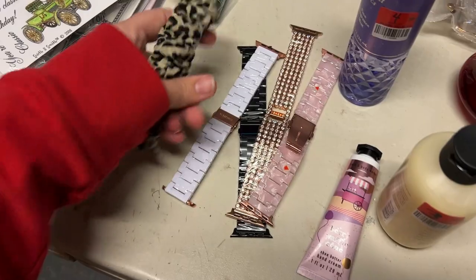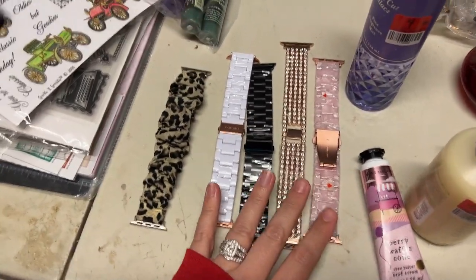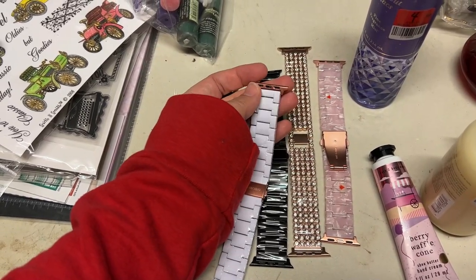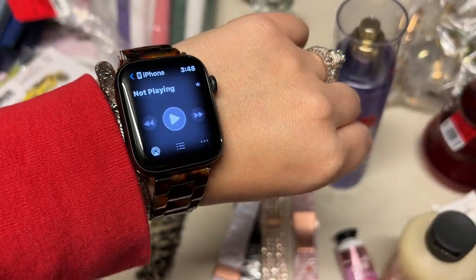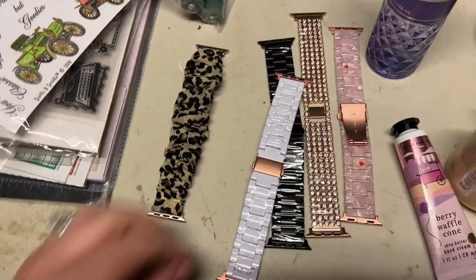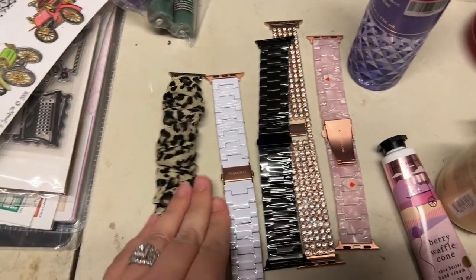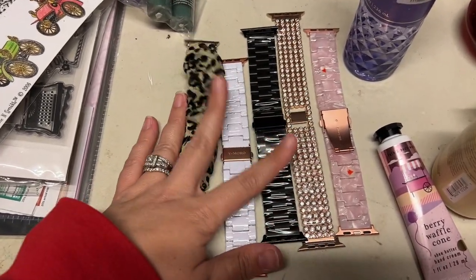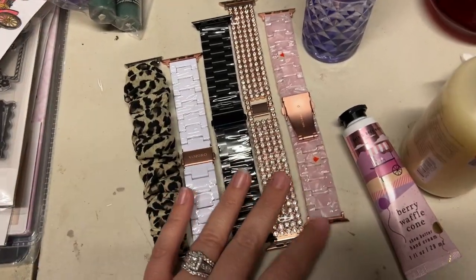Then off camera I got a grab bag of watch bands. I looked through the bag, I saw some and thought maybe these will fit our Apple watches — and they did. I actually have one on right now. There were a couple for the guys too. The rest of them were all Fitbit watch bands, so there were two different kinds in there. We ended up sending them to my mom to check if they'll go with her watches, and if not I'll just list a lot on eBay.